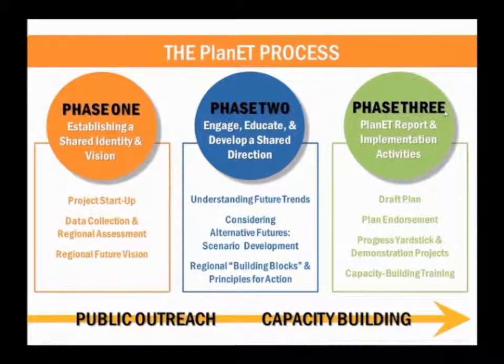I'm going to hand it over to you, Rob. Thanks, Jocelyn, and good afternoon, everyone. I'm Rob Kearns with the firm of Wallace, Roberts & Todd, and we're the lead planning firm guiding the full consulting team for Plan ET.